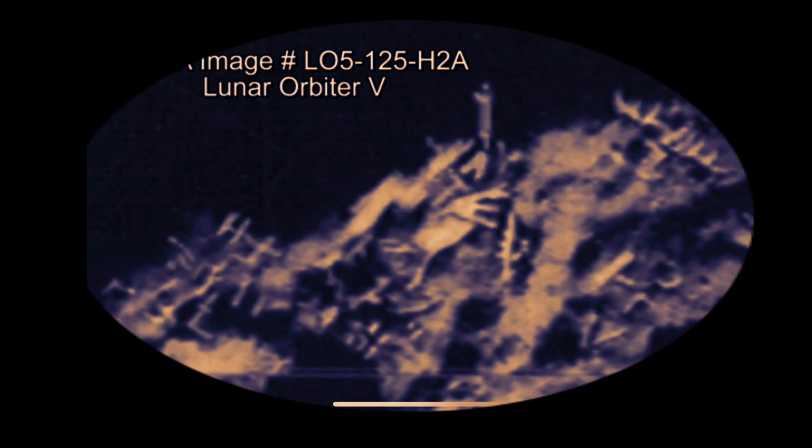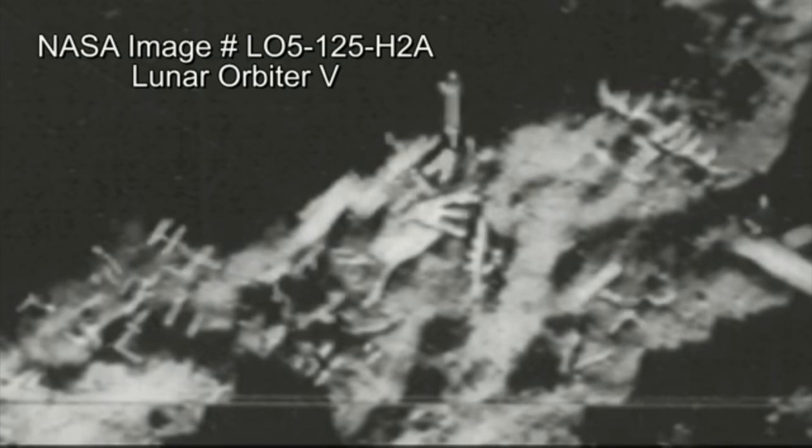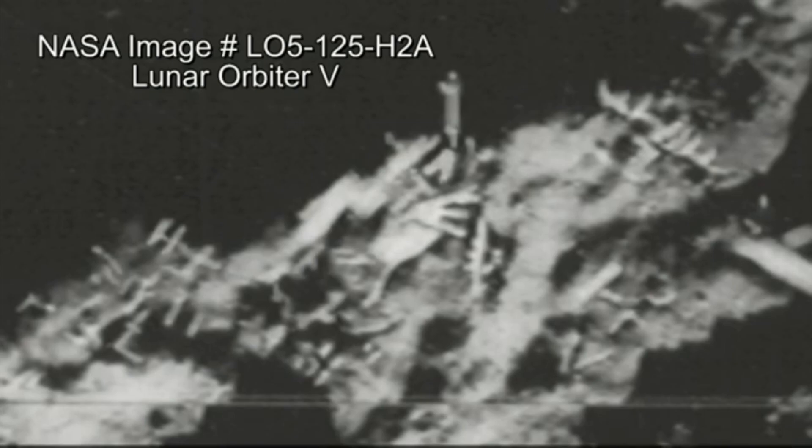So of course I go to the Arizona State University website where they have the high definition NASA files, found it for myself and started investigating. Shout out to Brandy, who asked me a very important question — what is the scale, how big is this? As far as I can tell, it's about the size of a football field, maybe a hundred yards or so. You can't really scale it in the photo, but based on past knowledge, that's what I think.